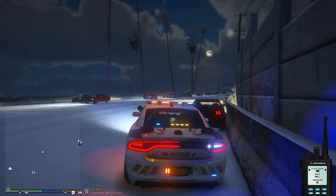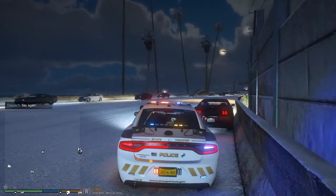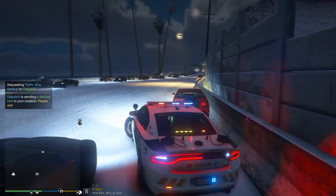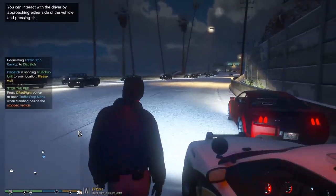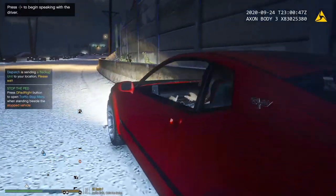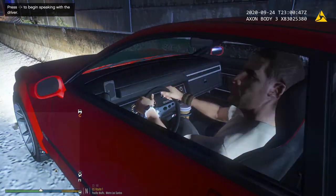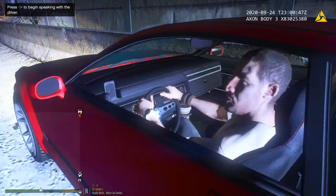Dispatch, request code 2 backup. Assistance needed on Great Ocean Highway. We are gonna go ahead and have a talk with this male right here — ran a red light and there's no registration on the vehicle. I'm gonna turn my body cam on. I don't, sir. Alright, traffic stop with the state police. The reason why I'm stopping you is you ran that red light right there, man. What's going on? You slid into the intersection.